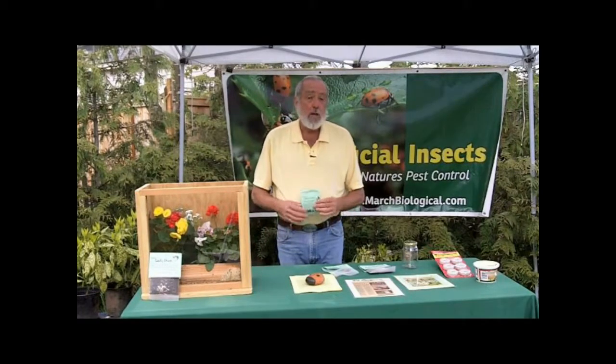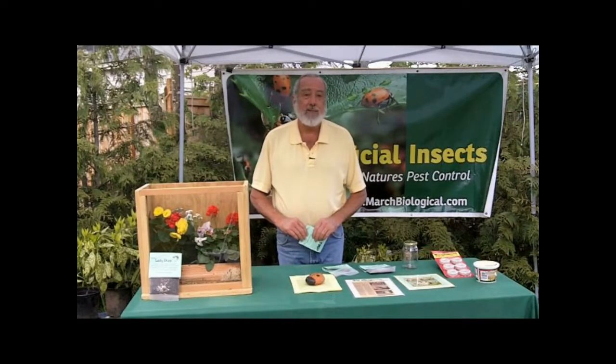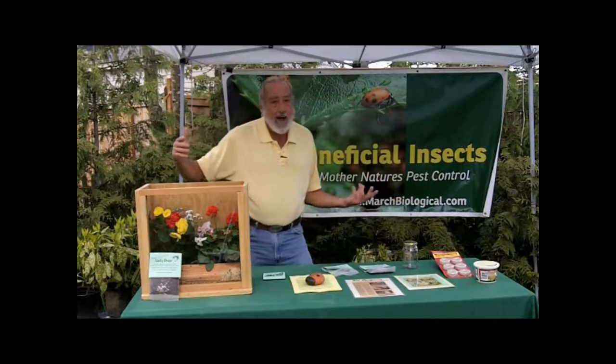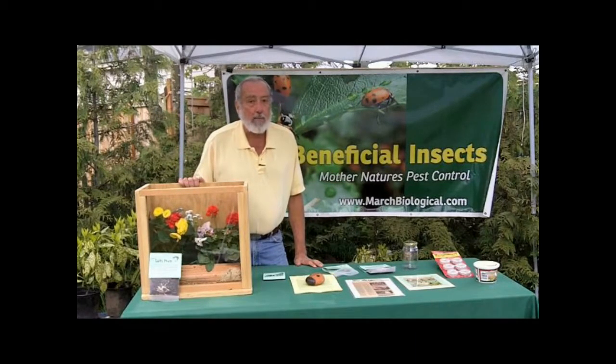A pack like this, which costs less than seventeen dollars, is going to cover three thousand square feet. So stop by this Sunday. Say hi on your way to mom's house for Mother's Day. It's a wonderful place to go shopping. Hope to see you there this Sunday. Thanks a lot.